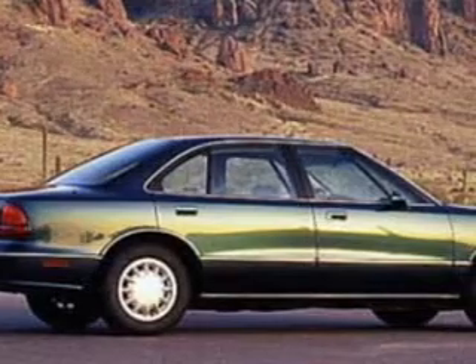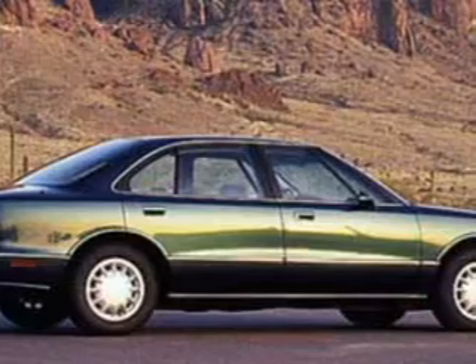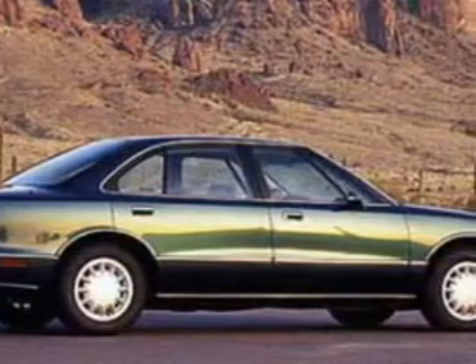The powertrain includes front-wheel drive with a solid six-cylinder engine driven by an automatic transmission. Premium wheels lend a distinctive appearance.